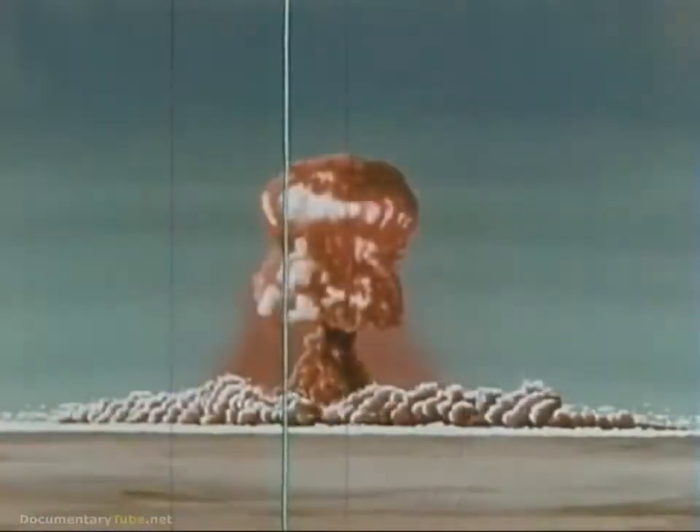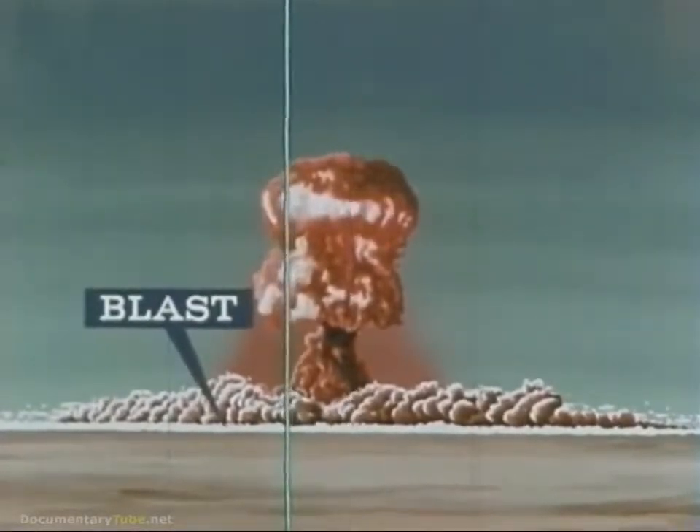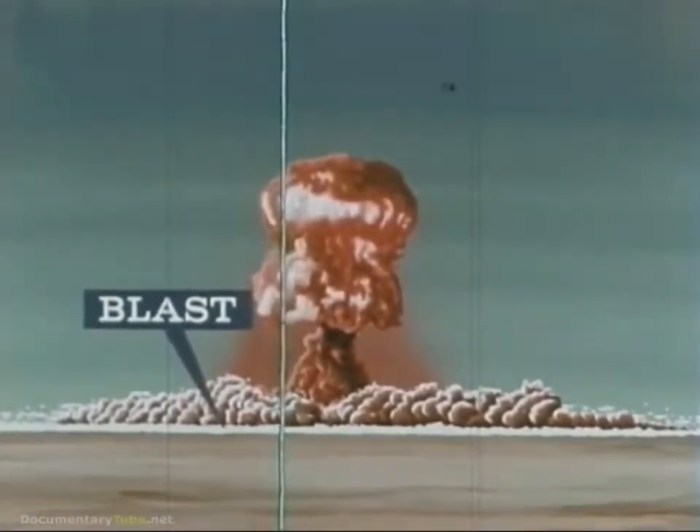Fallout is probably the most dangerous product of nuclear disaster in terms of the number of people who could be affected. It is also the one from which we are best able to protect ourselves. Let's examine what happens when a nuclear weapon is exploded near the earth. First there is blast, or the pressure wave created by the explosion, along with heat,